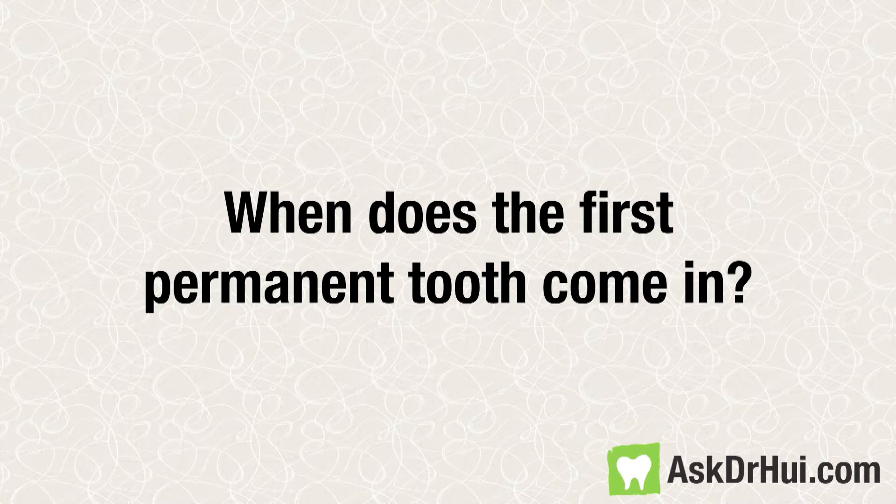When does the first permanent tooth come in? The first permanent tooth, which is usually the first permanent molar, usually comes in around age 6 or 7, right behind the second baby molar. Usually the first two baby teeth that are lost are the first two teeth in the front, and shortly after that the permanent molars start to come in behind the baby second molars.